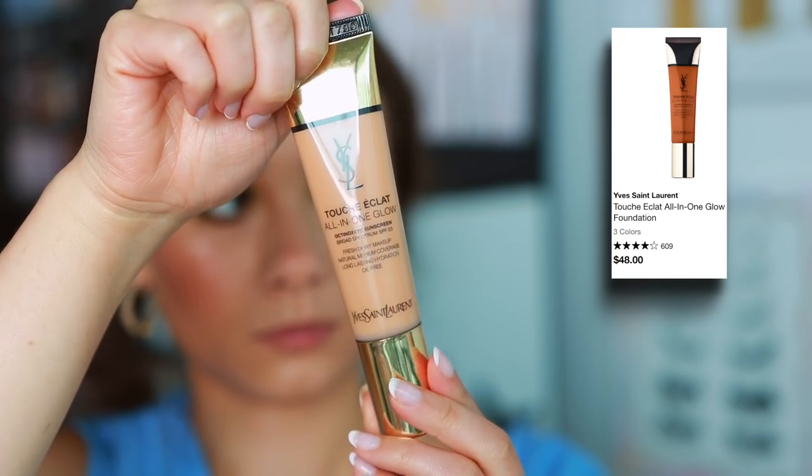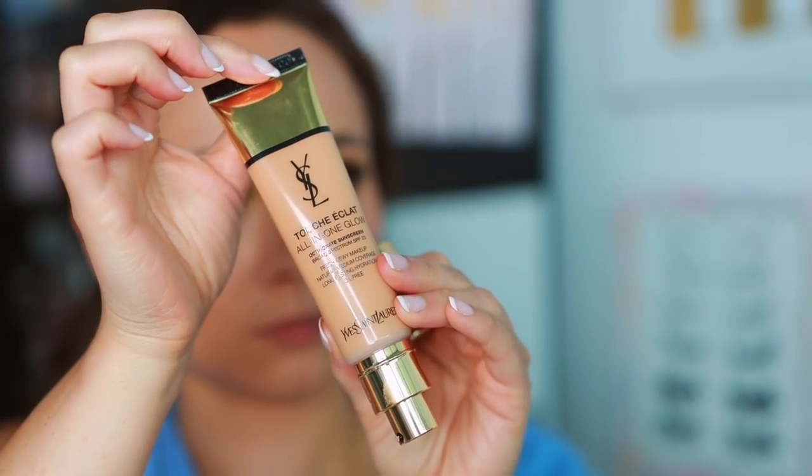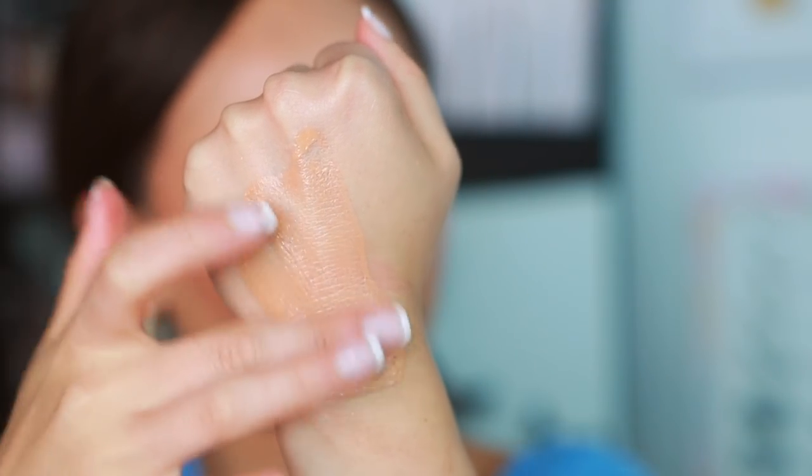YSL — this is the last one. I'm not an expert in YSL and haven't tried a bunch of their lip products, which I know are extremely popular. But I can tell you that I do really love the Touche Eclat All-In-One Glow. If you like natural, summery, skin-tinted makeup, this looks so beautiful. I think it looks beautiful out in the wild — when you're out and you look in the mirror wearing this on a hot day, this looks fantastic. Just a really great tinted moisturizer that has some SPF in it.